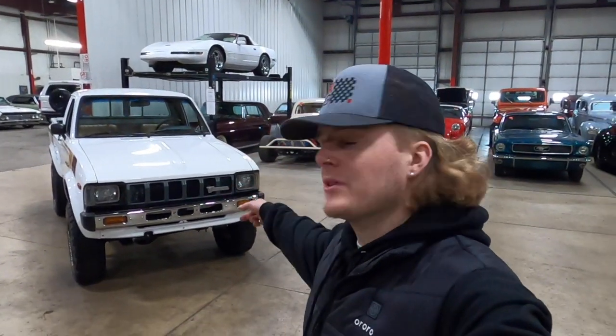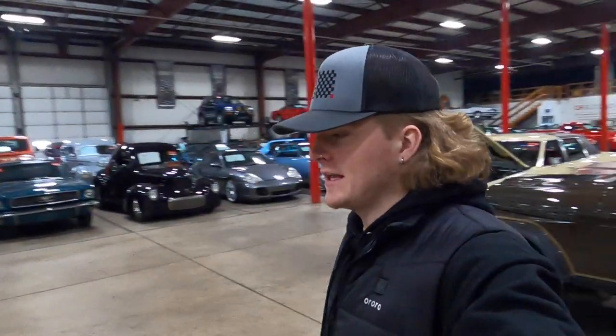How's it going everyone? Steve here with the GR Auto Gallery and today I have the absolute pleasure of showing you around this 1983 Toyota pickup.